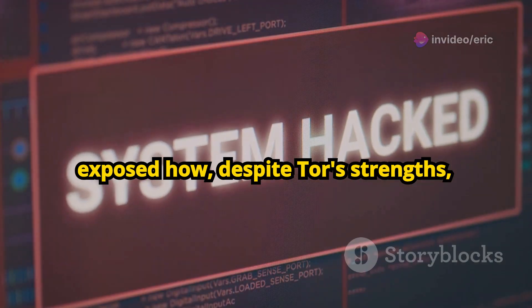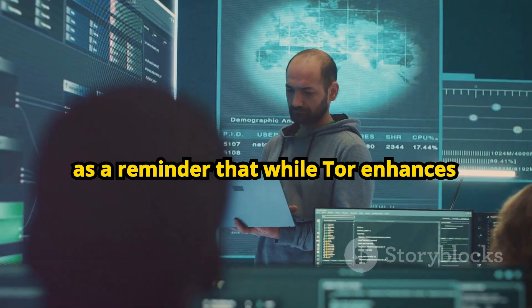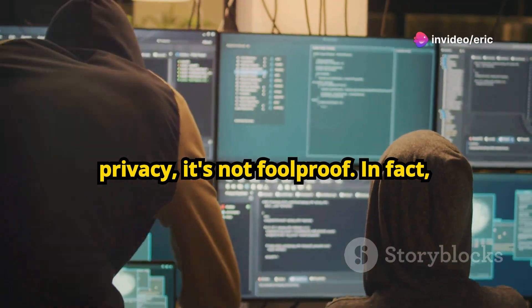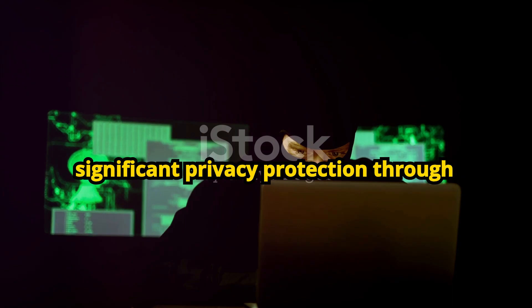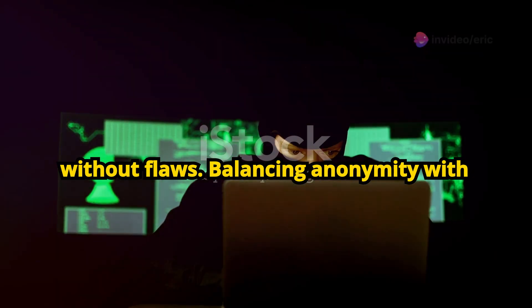This breach exposed how, despite Tor's strengths, it's not impenetrable. This case serves as a reminder that while Tor enhances privacy, it's not foolproof. In fact, powerful actors are constantly developing methods to compromise it. So, is Tor secure? Well, yes and no. Tor offers significant privacy protection through its onion routing system, but isn't without flaws.